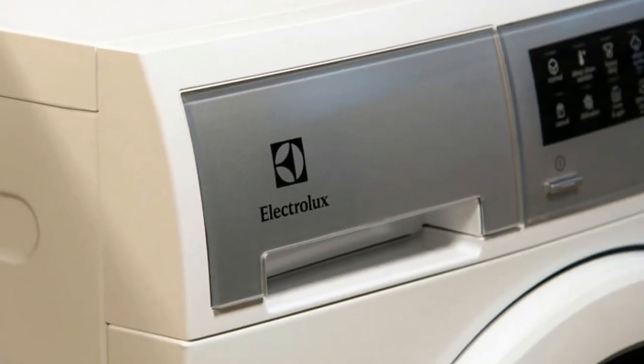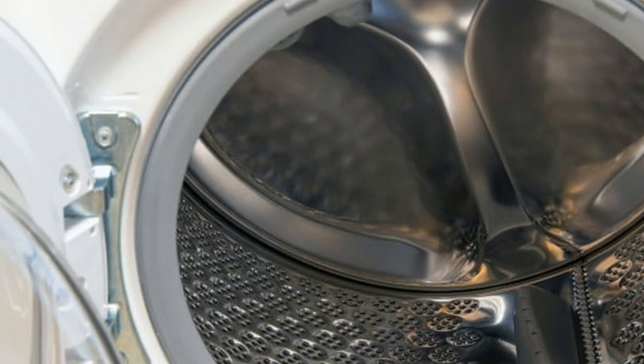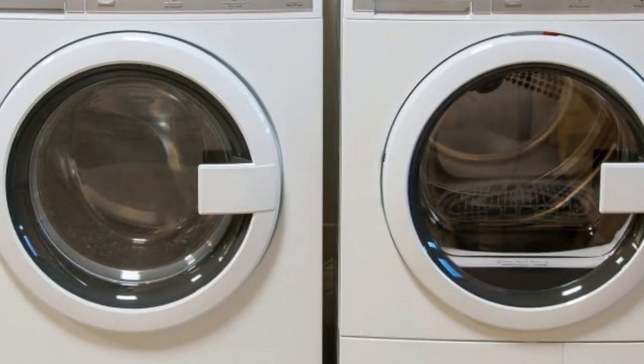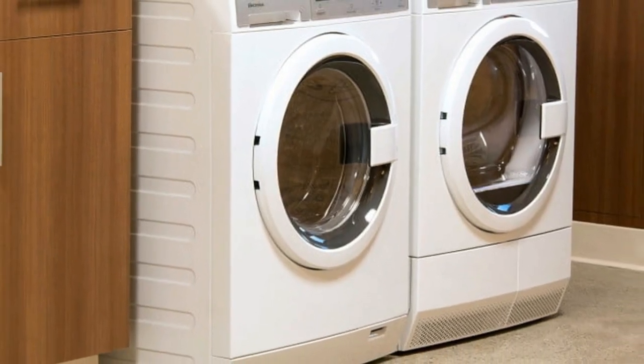Electrolux boasts that its little compact washer with IQ touch controls featuring perfect steam has the most capacity for the style. But is it a mighty might or just puny?